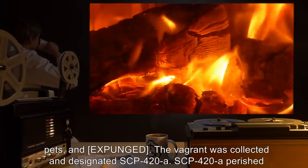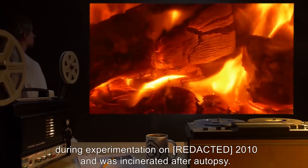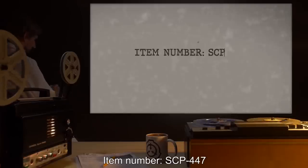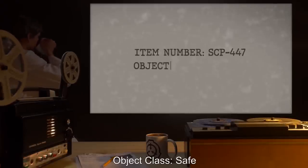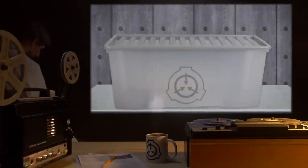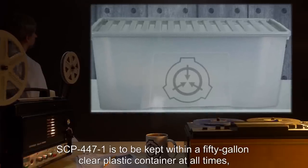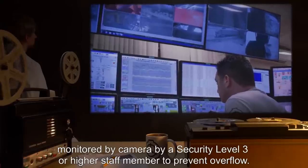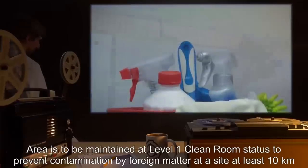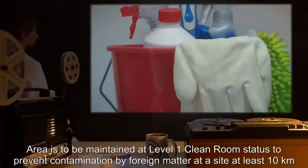SCP-420-A perished during experimentation in 2010 and was incinerated after autopsy. Item Number SCP-447. Object Class: Safe. Special Containment Procedures: SCP-447-1 is to be kept within a 50-gallon clear plastic container at all times, monitored by camera by a Security Level 3 or higher staff member to prevent overflow.